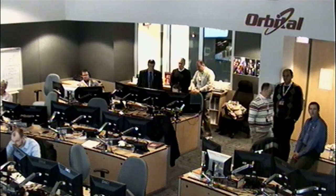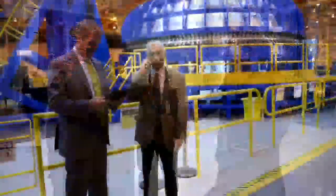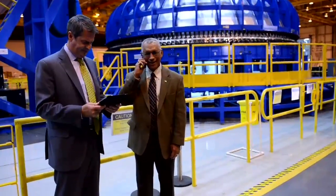Administrator Charlie Bolden made his congratulatory call to the NASA and Orbital teams, saying, 'Just calling to congratulate both the flight crew, the crew on the ground, and particularly Orbital and those folks for a fantastic day of getting Cygnus berthed.' He made the call while visiting Michoud Assembly Facility with Senator David Vitter of Louisiana.